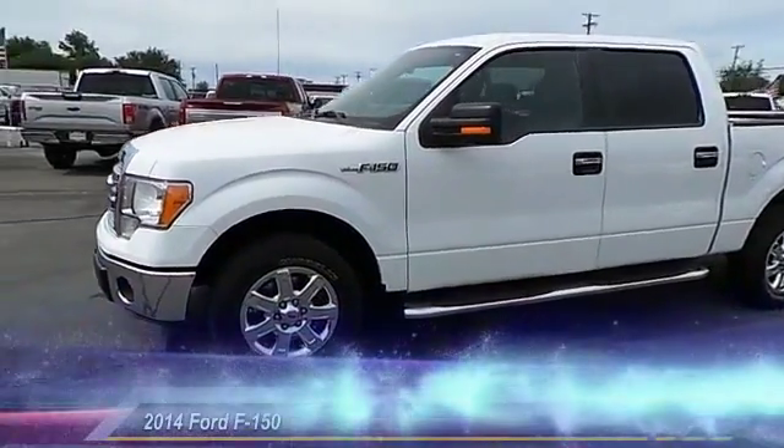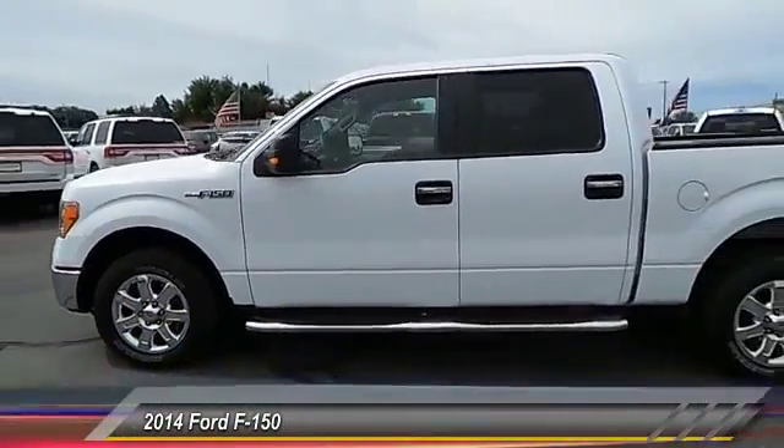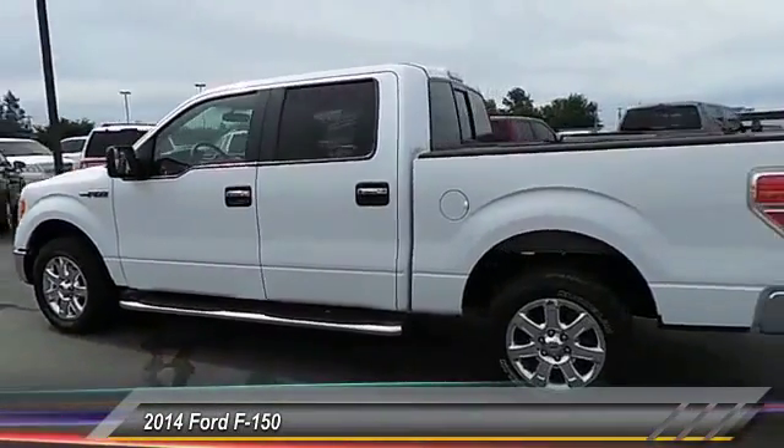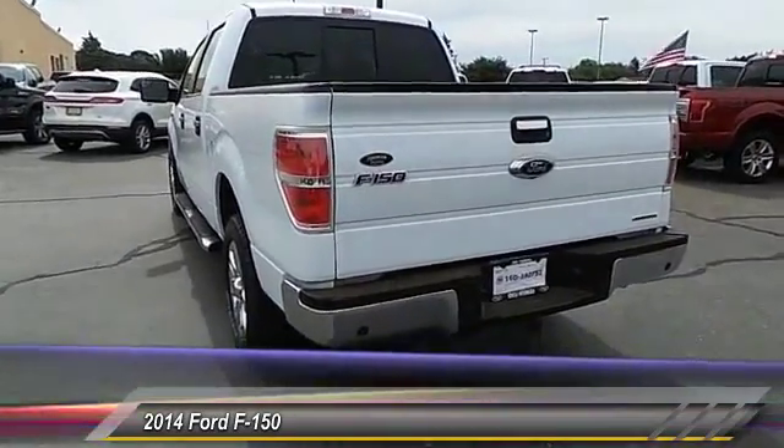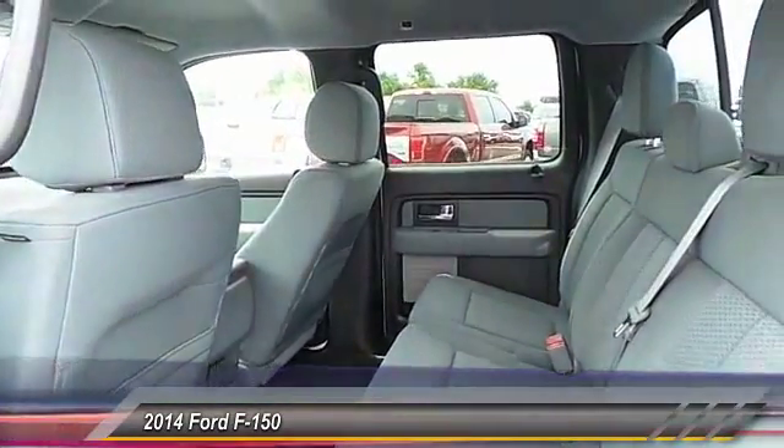The 2014 Ford F-150. A Ford F-150 knows how to handle any situation. It's built to follow orders. No whining. And it's priced below $30,000.